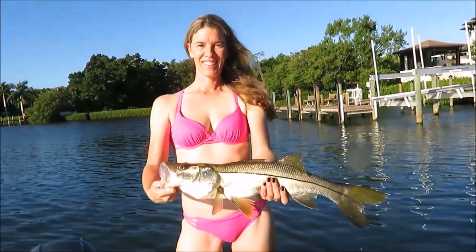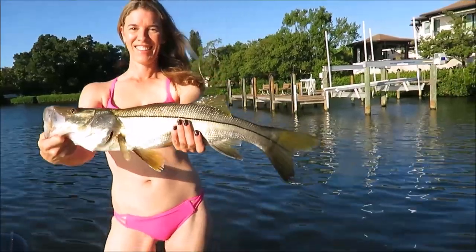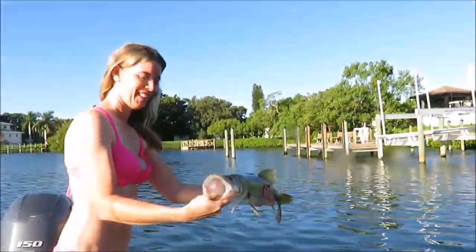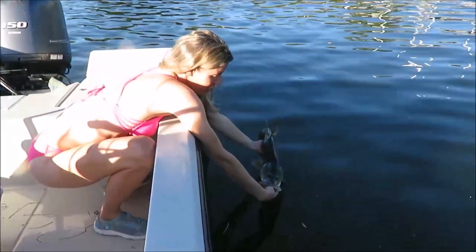Just chumming with live pilchards. Hold him out — really nice fish. Great job, Bonnie girl. Let's get it back in the water. We'll go home and eat lunch. Ready to go back, snook? There you go.